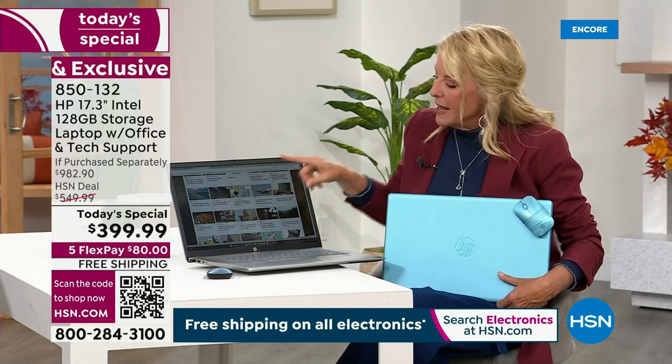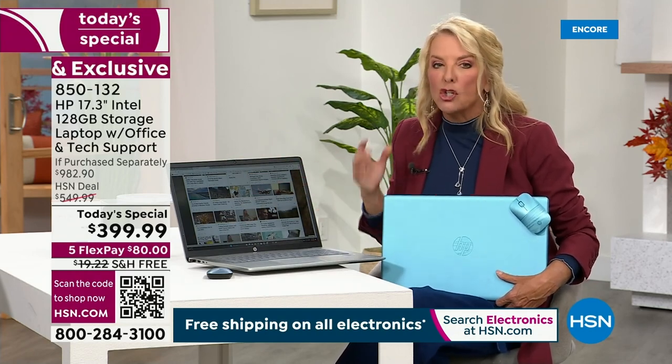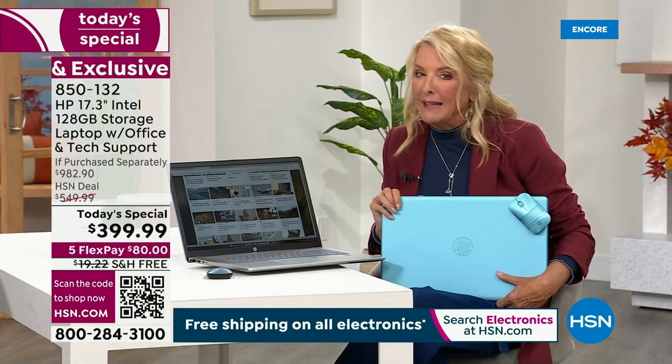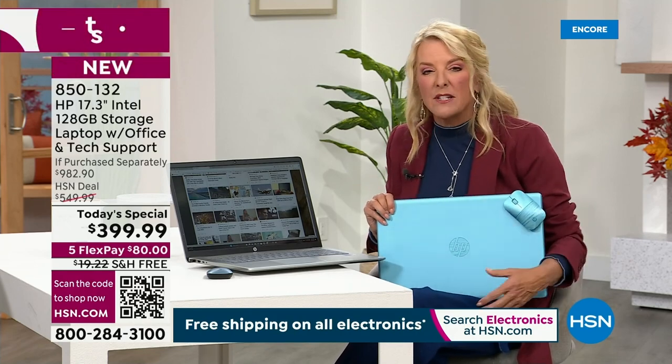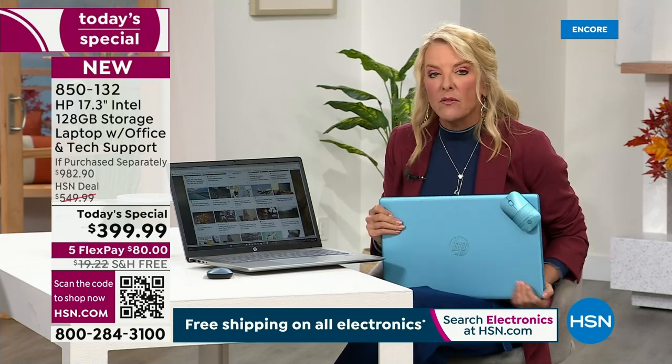The 17-inch screen really is rivaling a traditional desktop size. If you've got an old desktop biting the dust or everybody's on it all the time, this is a great alternative — and yet still portable at about five pounds.